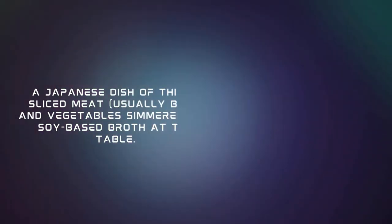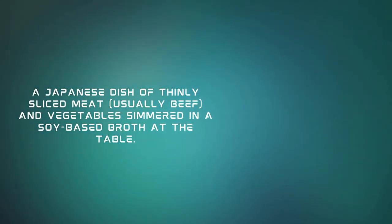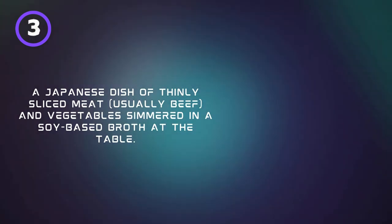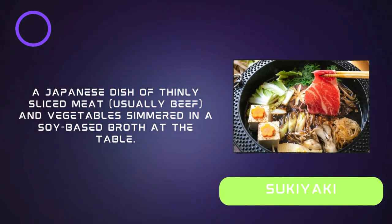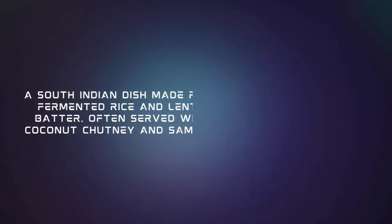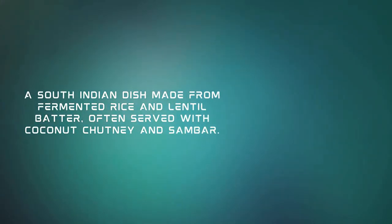A Japanese dish of thinly sliced meat, usually beef, and vegetables simmered in a soy-based broth at the table. Sukiyaki.